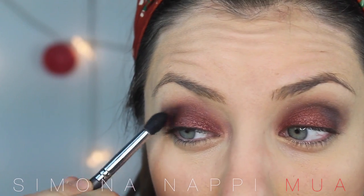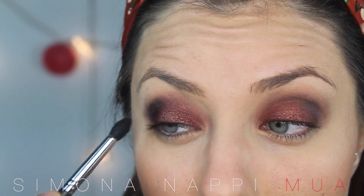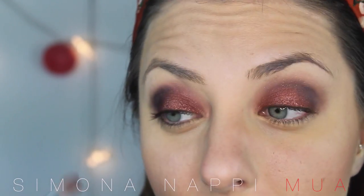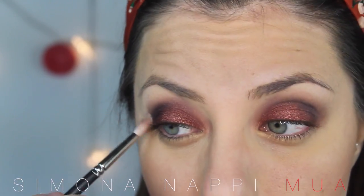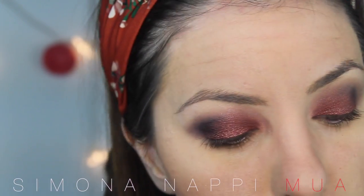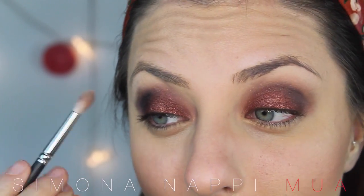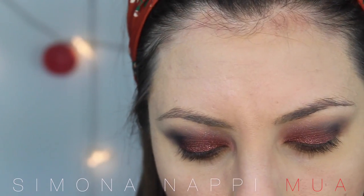Le ciglia mi stanno terminando — uso quelle dell'accademia, quelle a ciuffetto senza nodino, e le ho trovate solo da loro. Sono però un po' irritata perché fanno lo sconto del 40% ai truccatori usciti dall'accademia, ma devi spendere almeno 1000€ di prodotti in un anno. Io ovviamente non gli spendo questi soldi, però con tutti i soldi che gli ho dato lo sconto dovrebbero farlo ugualmente. MAC lo fa.